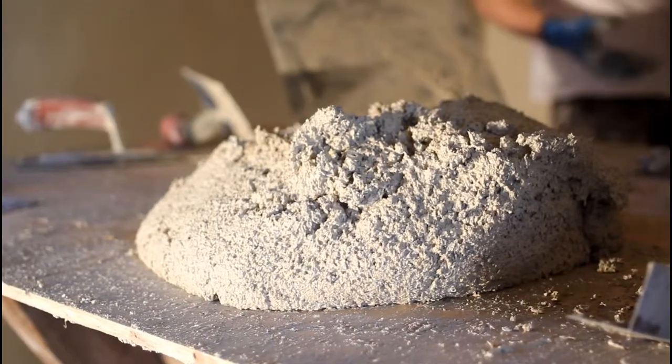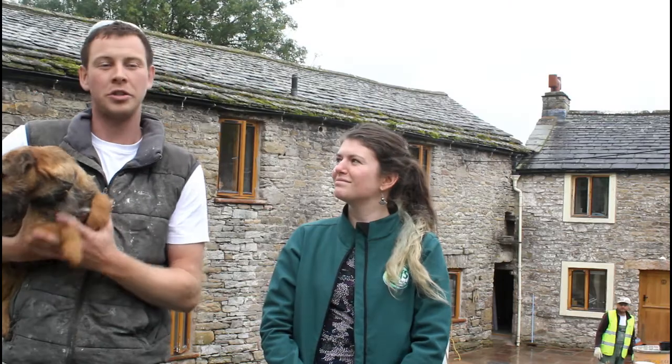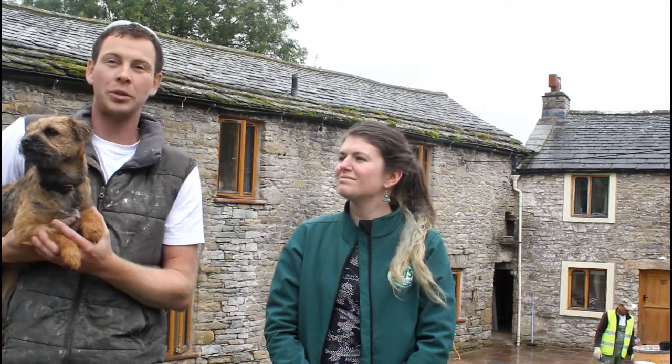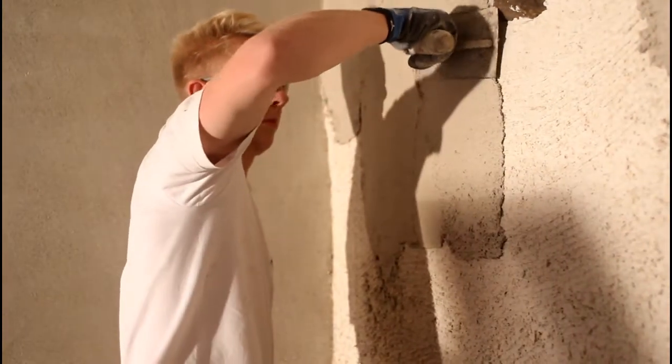Lime plasters, insulated plasters, lime screed floor — it's permeable so it lets vapour pass through it, whereas all the cements and things form a seal on the outside and inside of the building. So we're busy chipping that off, letting the walls breathe, and reapplying lime which will do that function in the future.